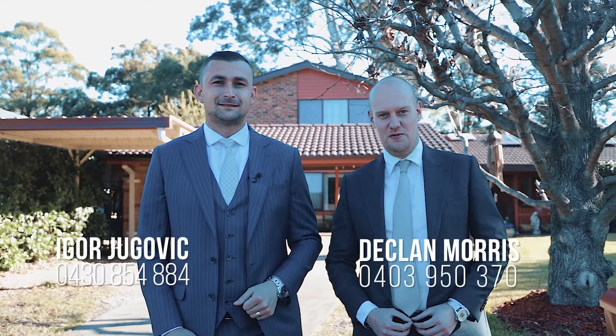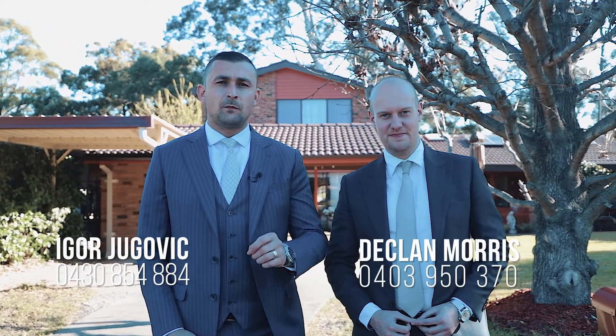Hi, my name is Igor Yugovic. My name is Declan Morris. We're from Manor Real Estate, and today we're at number 107 Baulkham Hills Road in Baulkham Hills. Let's go and check it out.